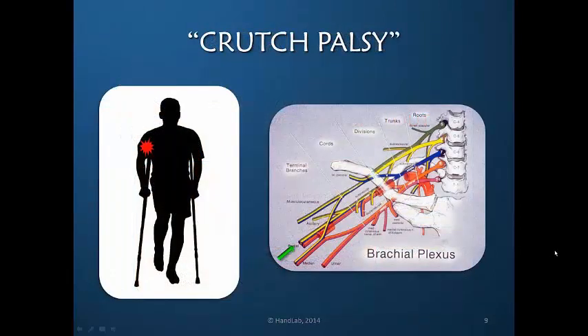These proximal injuries may also be called crutch palsy, because an individual who is misfitted or misinstructed in the use of crutches can suffer direct pressure of weight bearing into the axilla, creating trauma to the radial nerve which arises from the posterior cord.